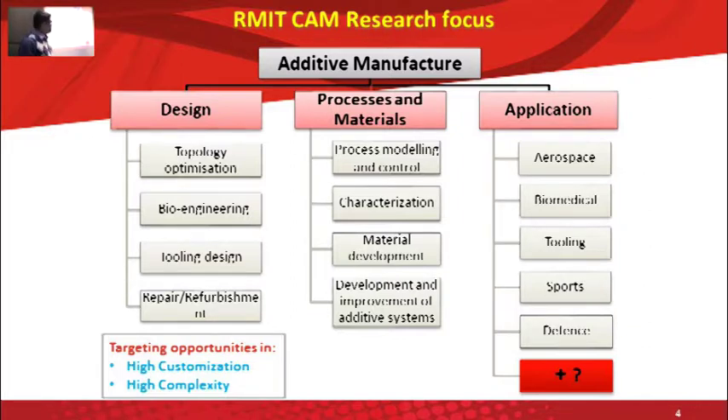We are also looking at developing our own machines that cater to specific applications. For example, composite 3D printing is a new emerging area where a lot of the aerospace and defense industry is looking into. So we're looking at developing new machines that enable us to print composite parts with fewer manufacturing constraints compared to the current technologies we have.